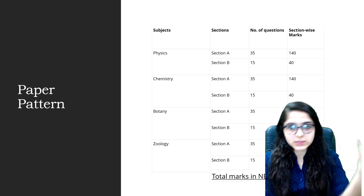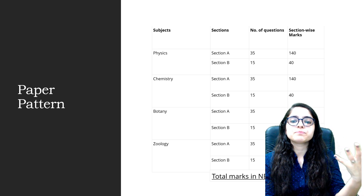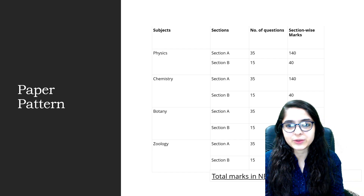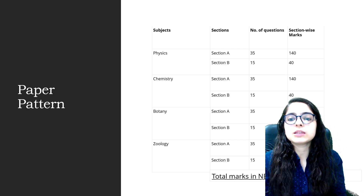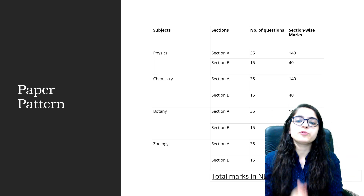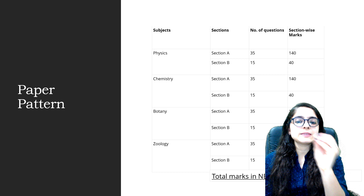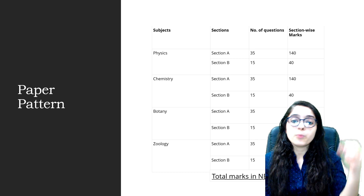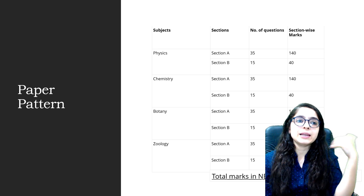You can leave some questions in Section B according to your choice, especially because there are negative markings. Chemistry follows the same pattern — 35 questions in Section A and 15 in Section B. Biology is also the same: it is divided into Botany and Zoology, each with Section A and Section B, with 35 and 15 questions respectively.